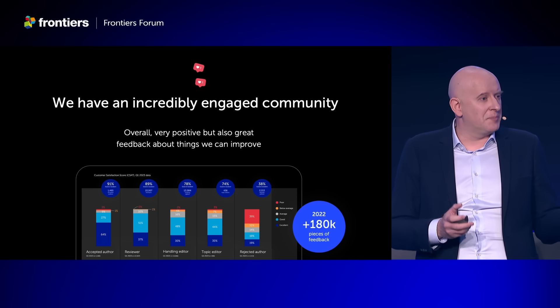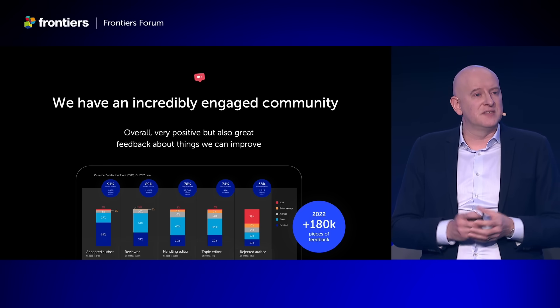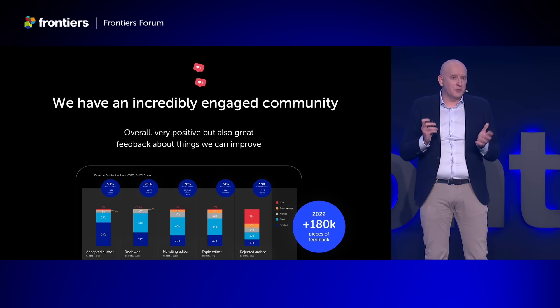The feedback we receive is mostly very positive, but it has great insights about things we could improve. So let me show you what we do with this feedback.